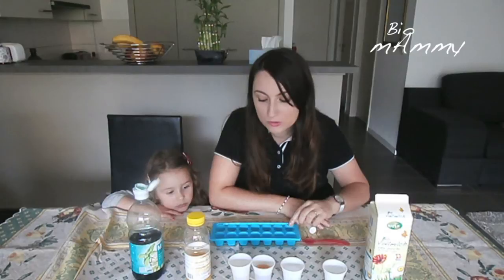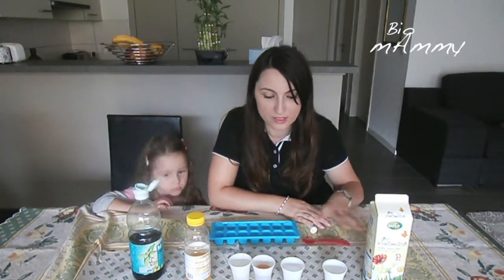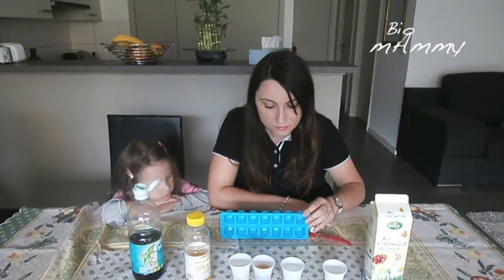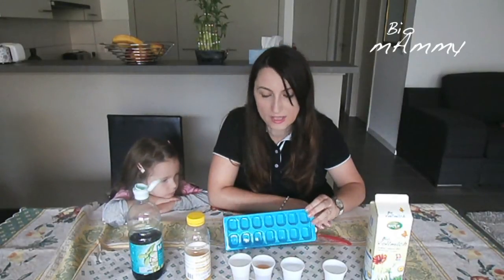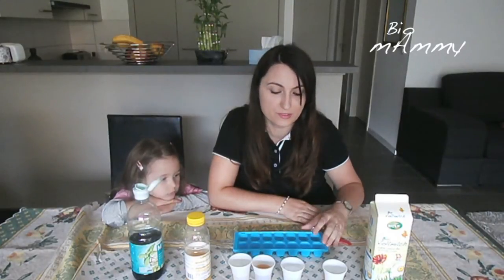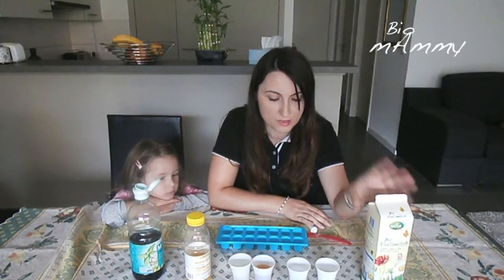We want to see who freezes first. The idea is to take different liquids, put them in the freezer, and just check every once in a while to see who is freezing first. We went around and found some liquids that we have.